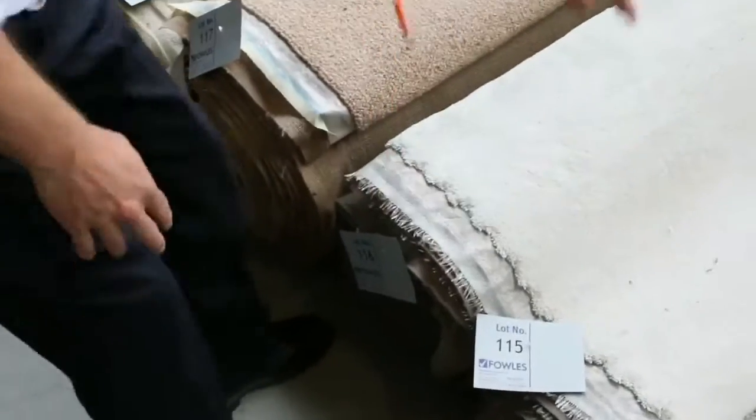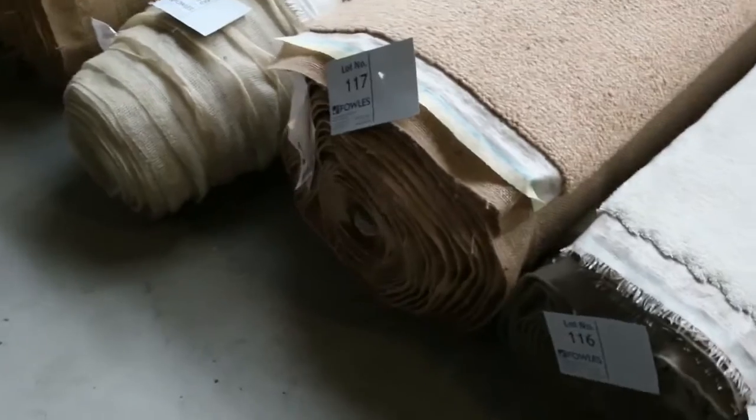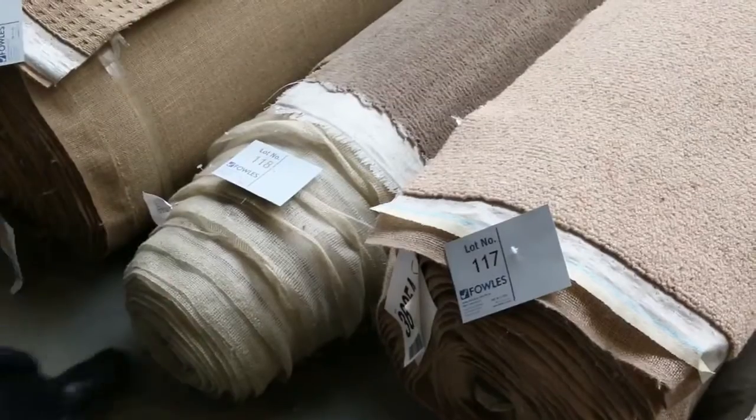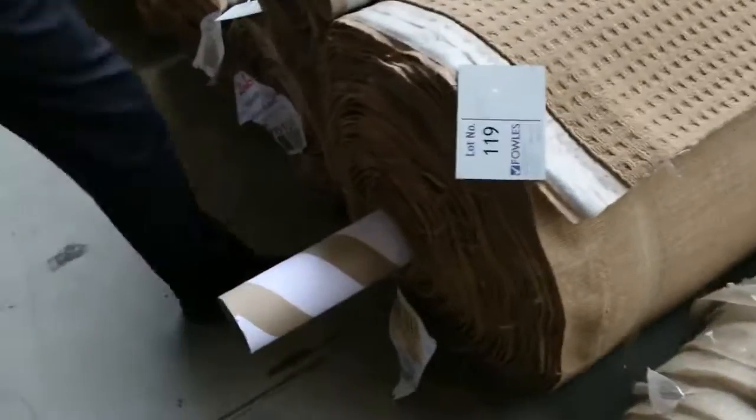There's a nice light one there — we don't get too many of the white carpets in. Lots 115 and 116, that's another good one there. Nice big roll of Berber — I've had a couple of people asking me for Berber recently. 18.4 broadloom metres of pure wool Berber. Absolute ripper there.